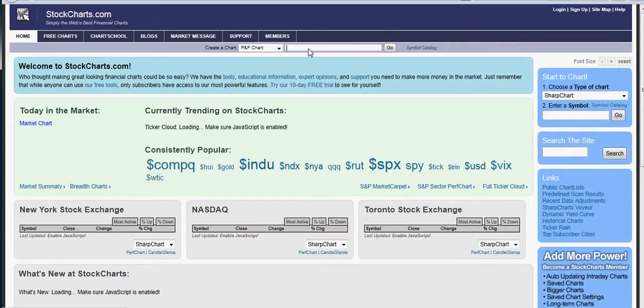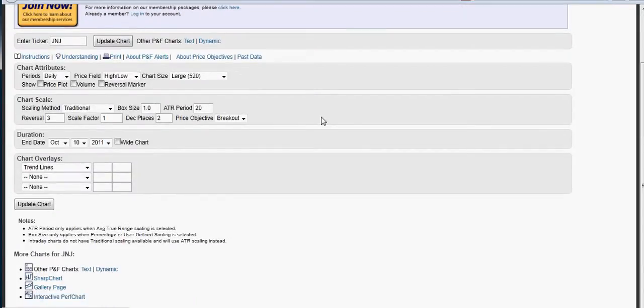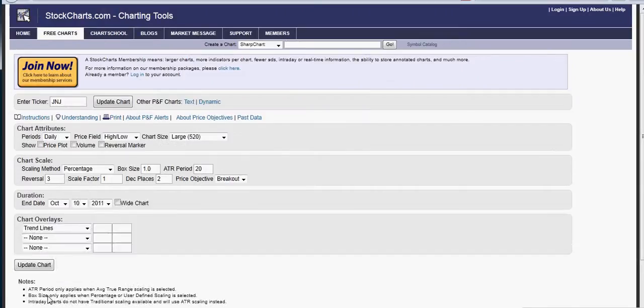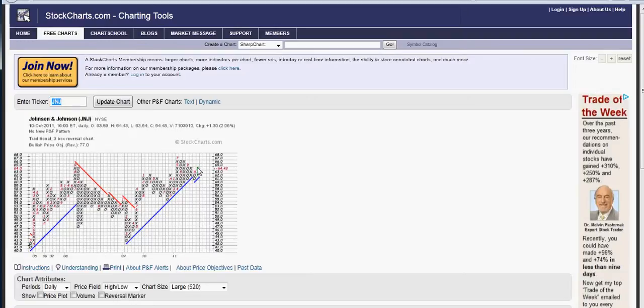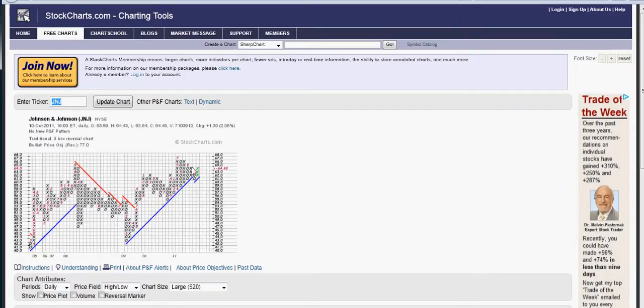Now, something else I wanted to show — take a look at the point and figure chart. Point and figure charts sometimes give us early signals compared to the actual stock chart, and this is one of those cases. So we go to the point and figure chart of Johnson & Johnson. We have a bullish price objective of $77. We'll have an extra buy signal if it breaks above the $65 level — just about the top of the symmetrical triangle. That's when we'll get the extra buy signal. It is bullish at this point, so we'll have an opportunity to buy it.